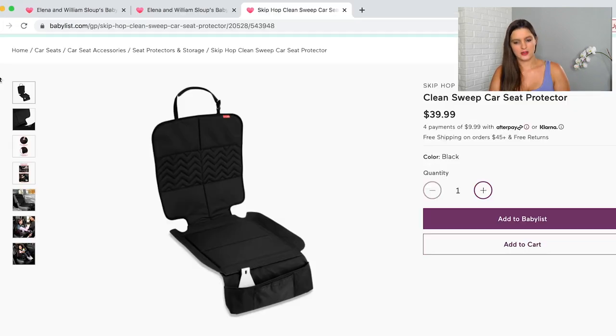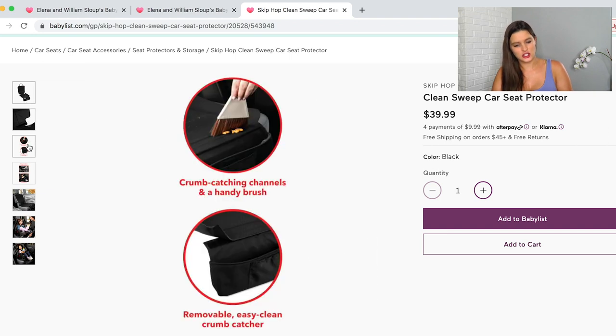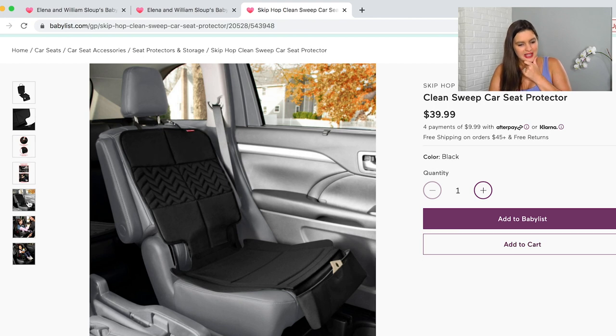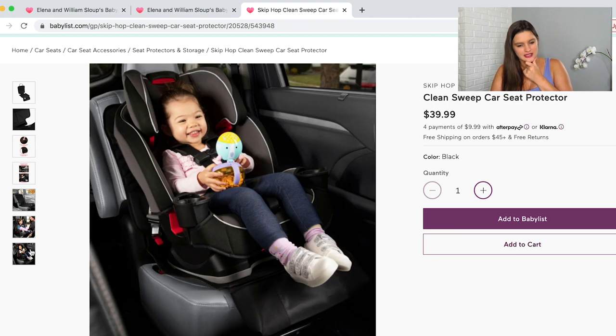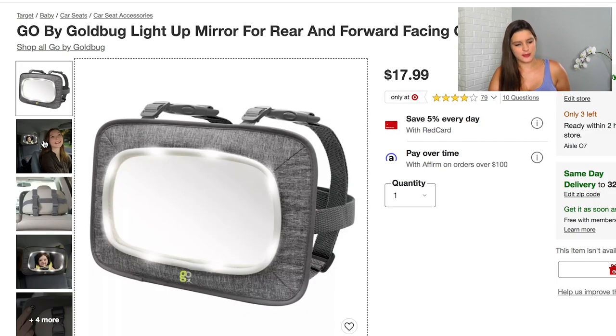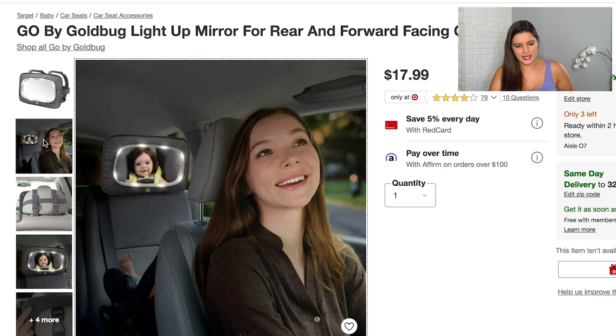On to transportation. Next up is this car seat protector, which is just going to save my car from crumbs and scratches. I'm getting a new car so I want to keep it as clean as possible. And then I have one of these mirrors — I chose this one because it has a nighttime light-up feature, which I thought was really cute and will probably be used quite a few times, and it's still in the price range of other mirrors on the market.